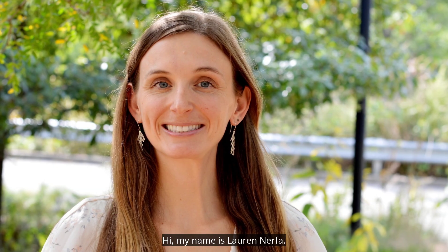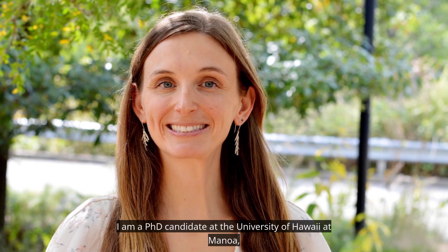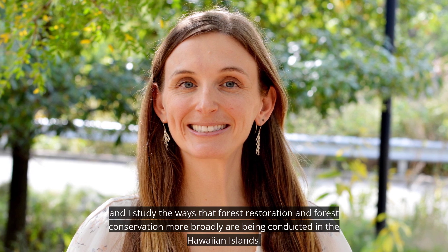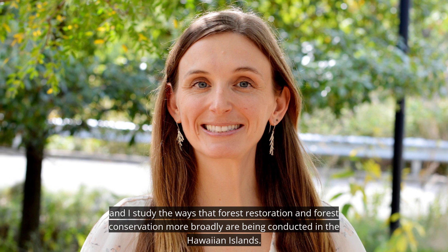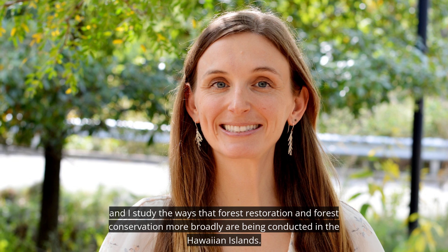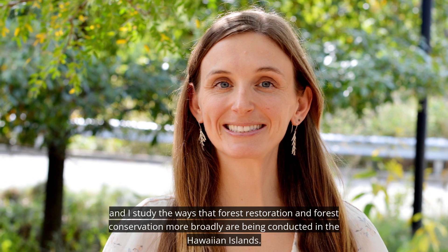Hi, my name is Lauren Nerfa. I am a PhD candidate at the University of Hawaii at Manoa, and I study the ways that forest restoration and forest conservation more broadly are being conducted in the Hawaiian Islands.